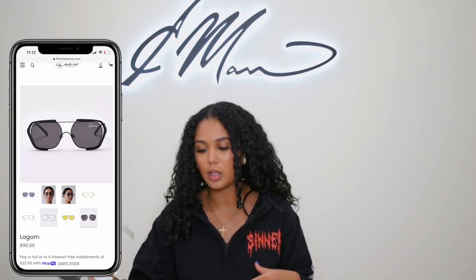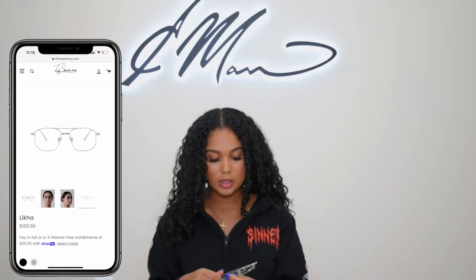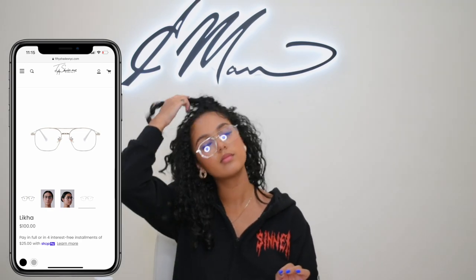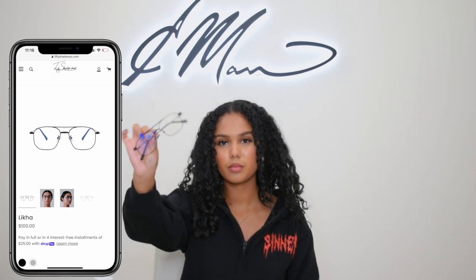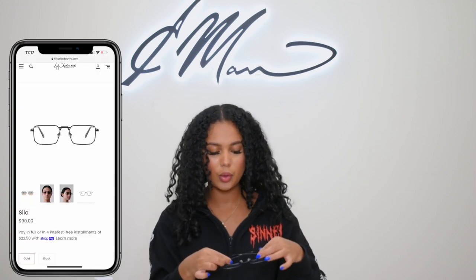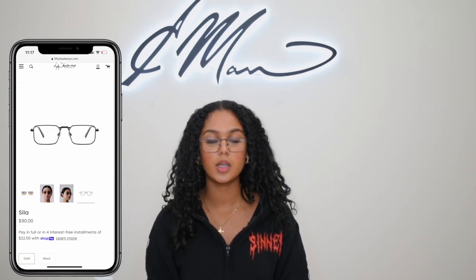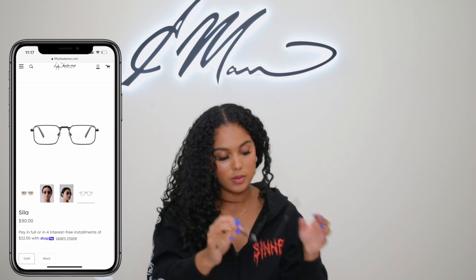We also have some more blue light lens glasses — technically not sunnies. We have this vintage style, you know, the vibes, and we have that in black as well. And then we have this rectangle style — it gives me like stylish grandpa vibes. I'm obsessed with it. It's giving me like 'I read at night before I go to bed.' I love a smart cookie — that's what it gives me.